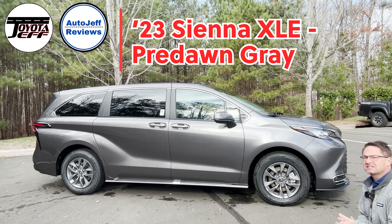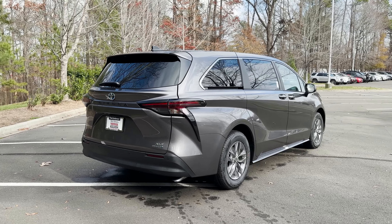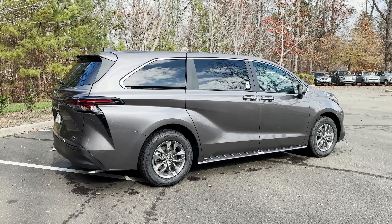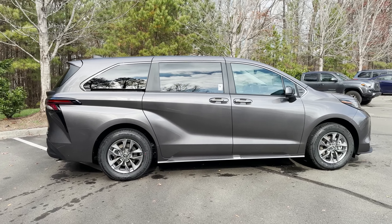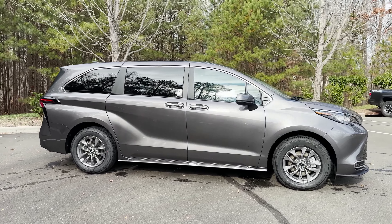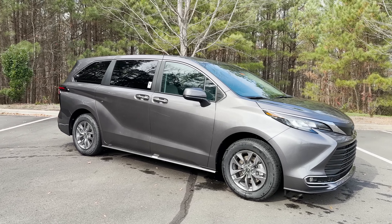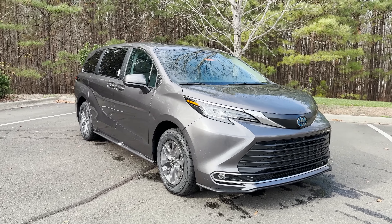This is the 2023 Toyota Sienna XLE in pre-dawn gray mica. Available only as a hybrid, this is America's ultimate family road trip vehicle. The XLE is available in either seven-passenger seating or eight-passenger seating — a second row with either a bench or captain's chairs. Both configurations are front-wheel drive, or you can get all-wheel drive in seven-passenger. This one is the seven-passenger front-wheel drive.